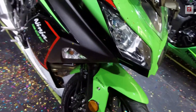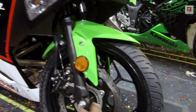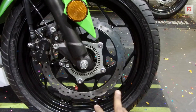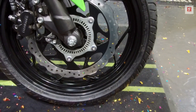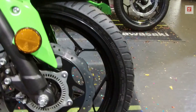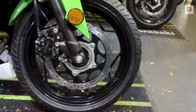You have telescopic suspension here and dual channel ABS is standard. In the front, you have a single 290mm petal disc with dual channel ABS and the caliper from Endurance. The front tire is MRF Nylogrip Zapper, with tire section 110/70-17, and it is also a tubeless tire.